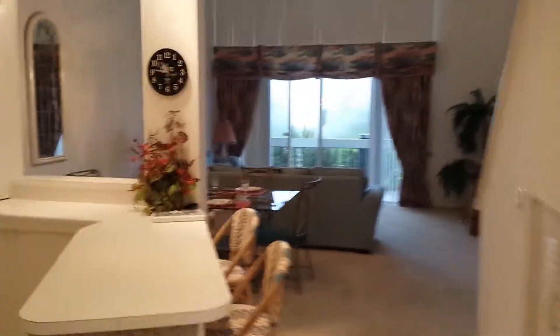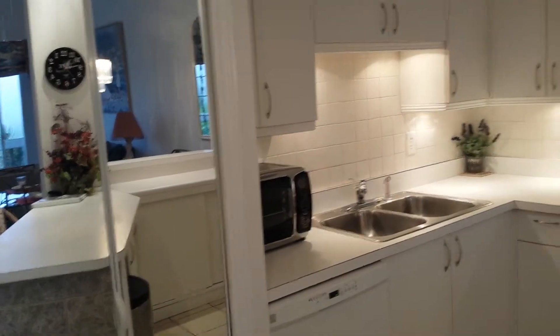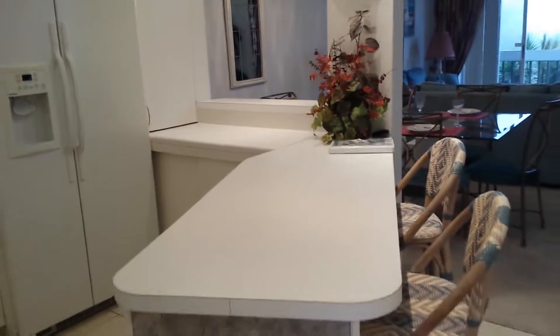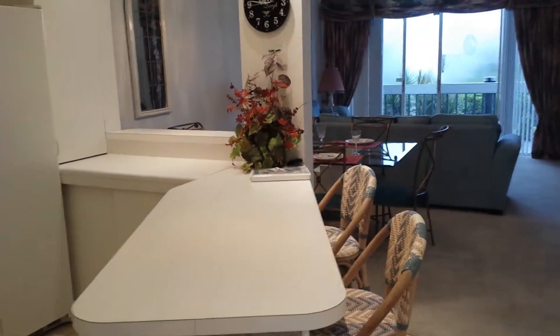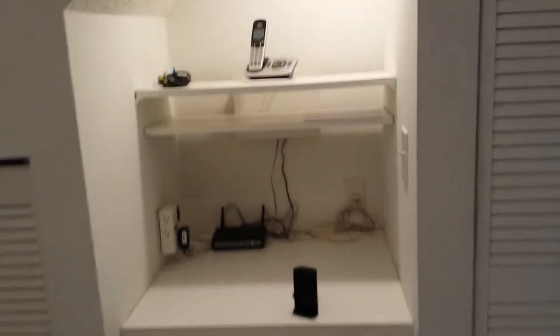Nice kitchen with indirect lighting under the cabinets, a little pantry, upgraded two-sided countertop, dry bar or desk area. To the right, that's under the stairs.